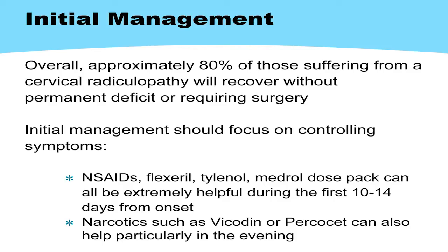Most people will get better without surgery. The idea is to get the symptoms under control early. Within the first week or two, some selective narcotics are usually appropriate, certainly non-steroidals or anti-inflammatories by mouth — Motrin, that type of medication.